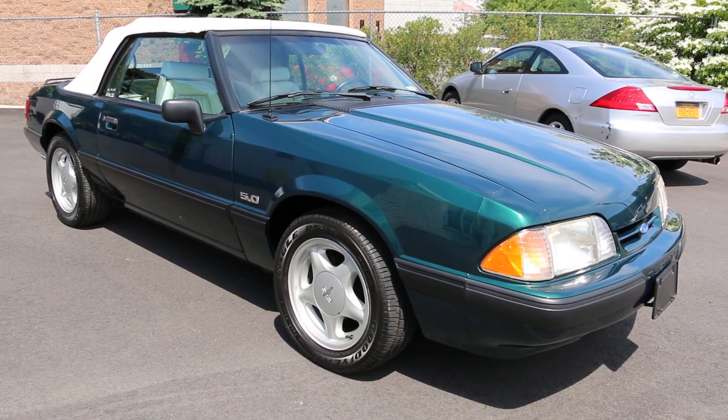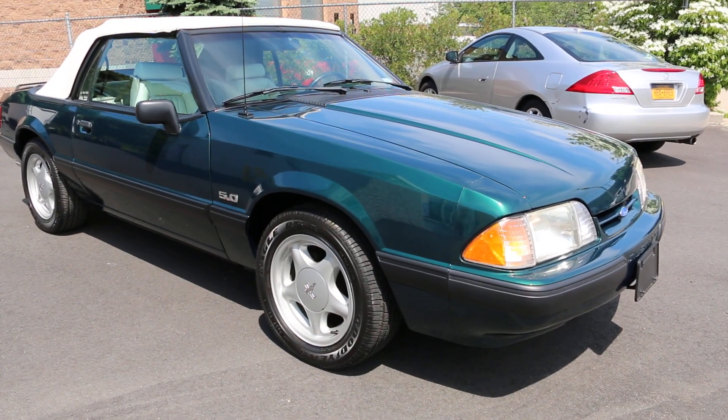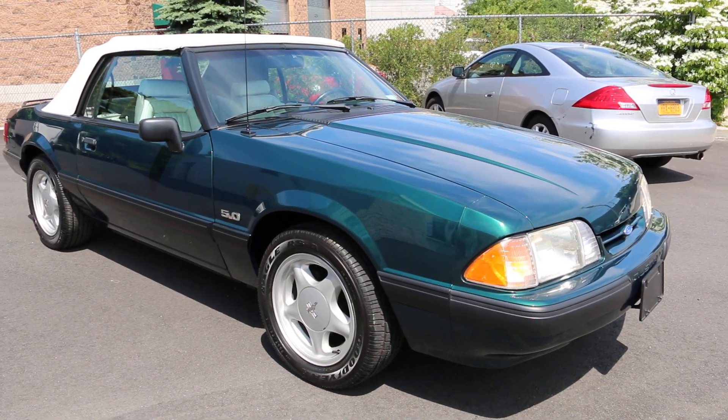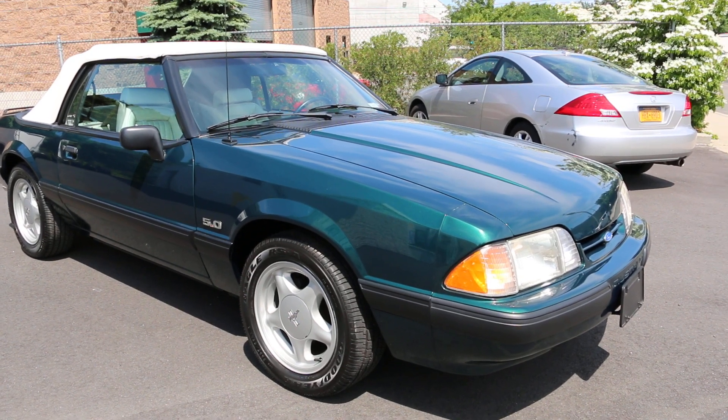Hey guys, thanks for joining us today. Mike here at Weeby Autos. Today we have a gorgeous car — a 1991 Mustang 5.0 GT convertible with 31,000 miles, and it's a five speed too. I got the owner here who's going to tell us a little bit about it. How are you doing today? Good. What a beautiful car!